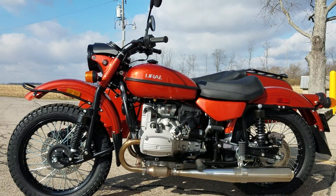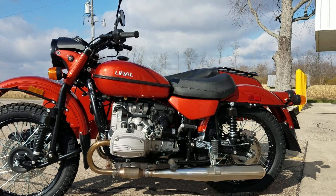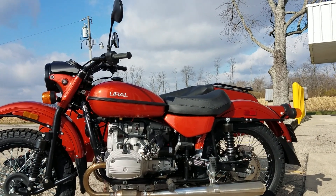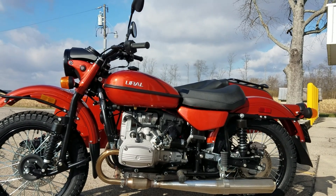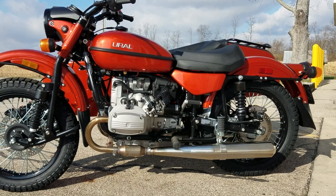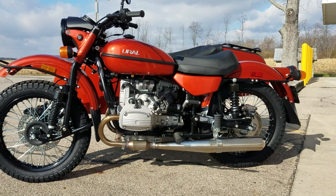We do take trade-ins as well. Mainly motorcycles are what we take in on trade, but we'll also take a look at vintage cars. Send us an email with what you've got and we'd be glad to work up a trade price for you.